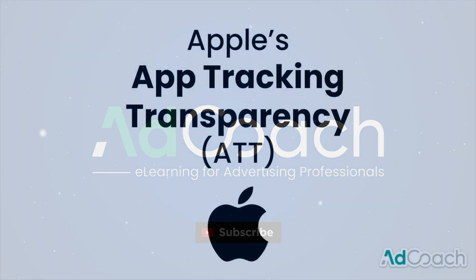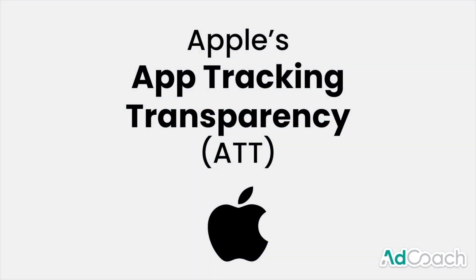The technical term for what we're talking about is app tracking transparency, also referred to as ATT — Apple's ATT, not the wireless provider. App tracking transparency is Apple's new update to privacy, user tracking, and giving iPhone users more control over their data.